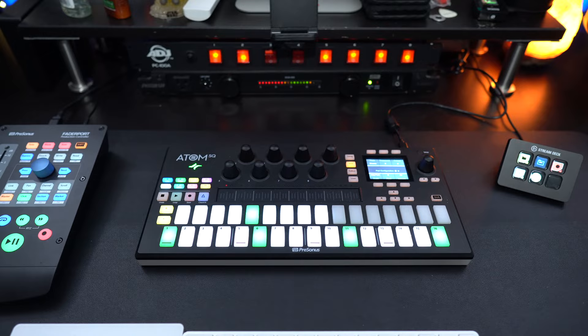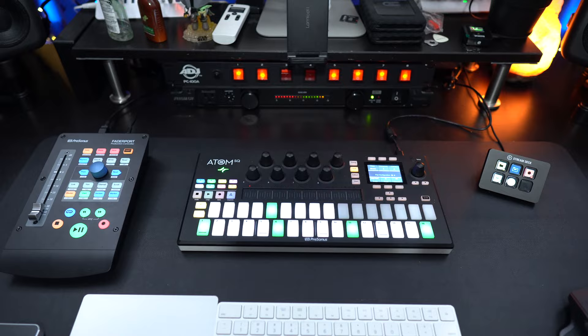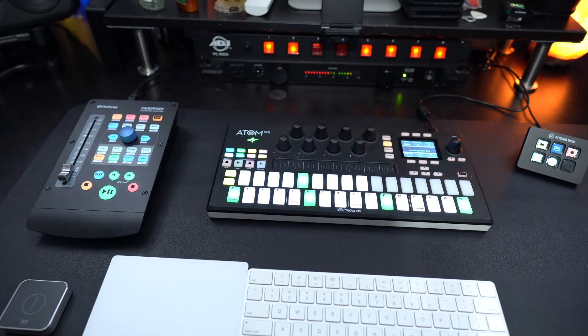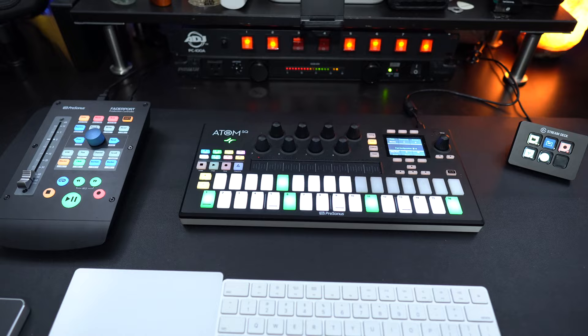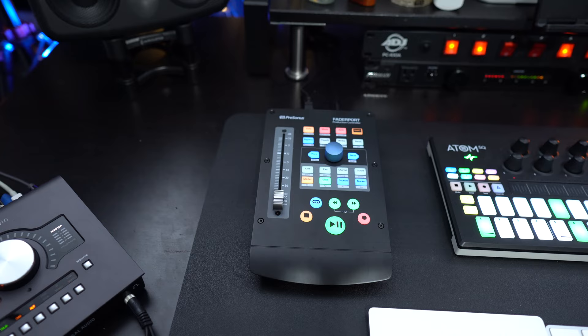Let's talk about what's on the desk. First, we have the Atom — I've done multiple videos on this thing and I absolutely love it. I still use my regular MIDI keyboard, but for quick ideas just to lay something down this has been phenomenal. I can use the pads to record drums, and I can also use the built-in scale mode to play chords and melodies really easily. Over to the left is the FaderPort — this is a new addition to the studio.